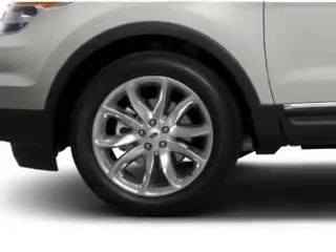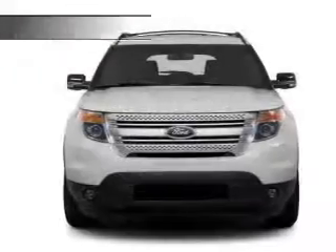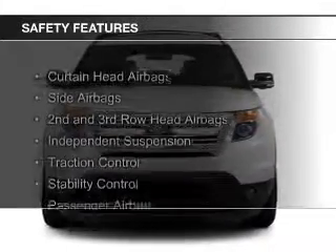Additional features include steering wheel controls, premium rims, a tilt and telescopic steering wheel, a spoiler, an alarm system, and roof rails.